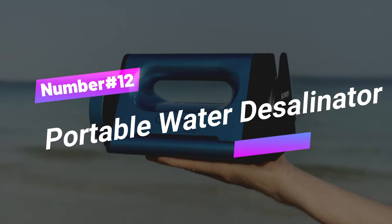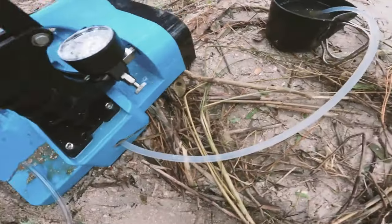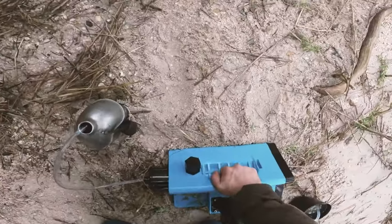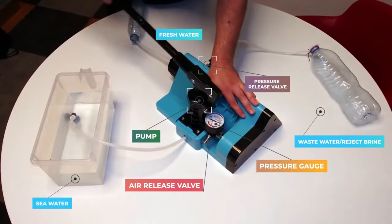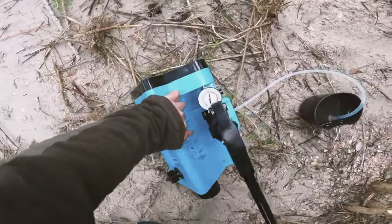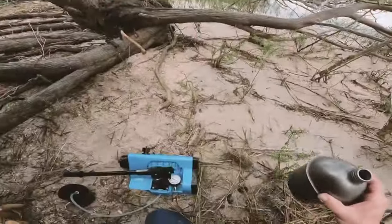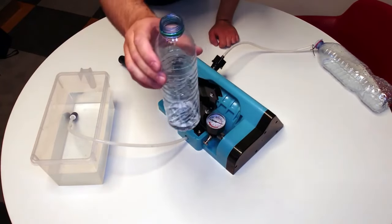Number 12: Portable Water Desalinator. Unlock the power of the ocean with Quinch Sea, your ultimate seawater-to-freshwater magic wand. This little wonder is a game-changer, turning seawater into drinkable goodness in the blink of an eye. With up to 4 liters or 1 gallon of fresh water per hour, it's like having your own water factory in the palm of your hand. And here's the kicker — it doesn't just purify, it super purifies. Triple and ultra-filtration mean no more parasites, pathogens, or contaminants.